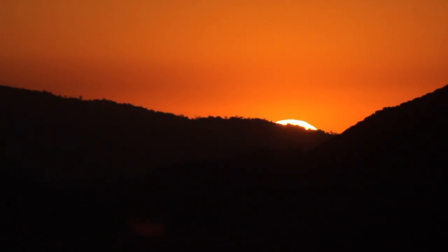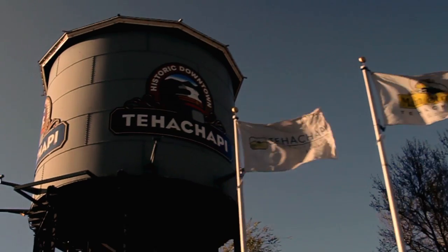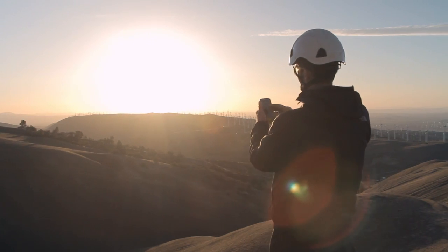We're in Tehachapi, California right now. It's a small town. Out here, the weather is always changing. You have huge wind gusts that come through, but mostly this is a desirable spot for testing.